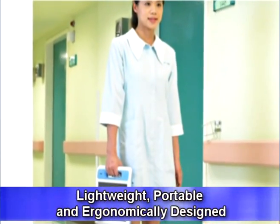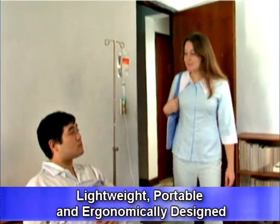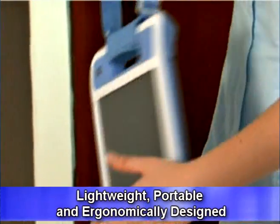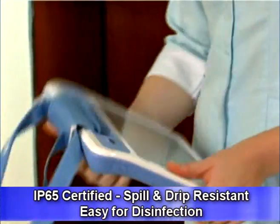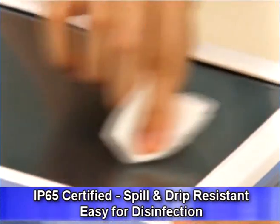The Mica 101 is rugged, portable, and lightweight, with an ergonomic carrying handle allowing medical professionals to carry it easily throughout an entire shift. Infection control is a major issue in clinics and hospitals, with a constant need to disinfect medical equipment.